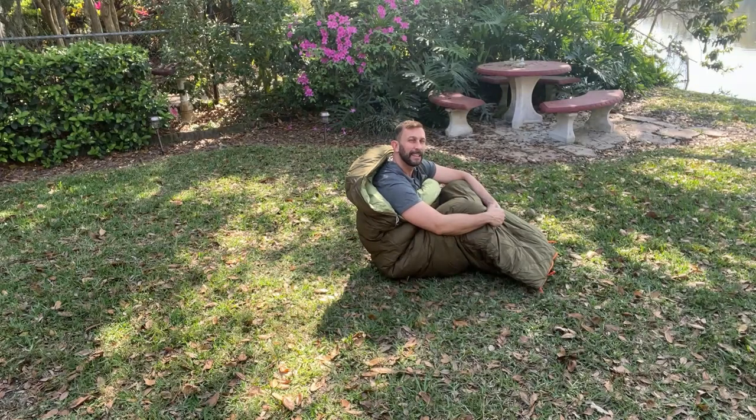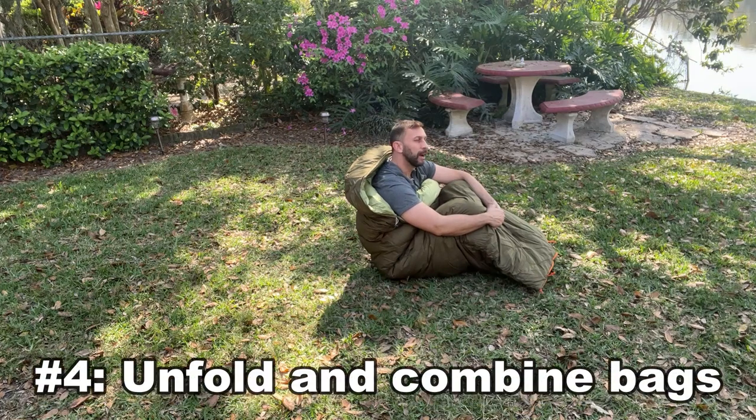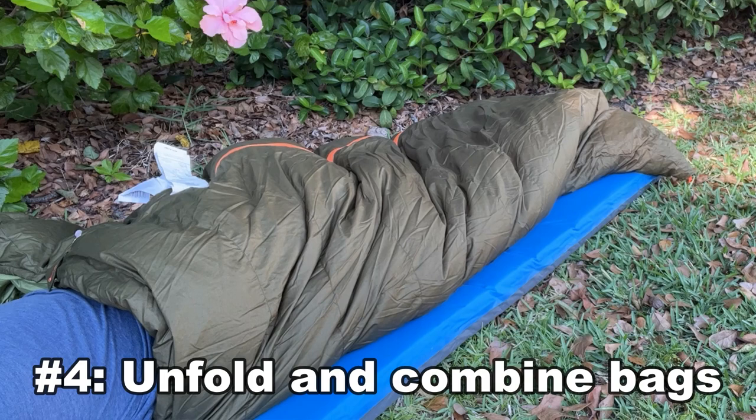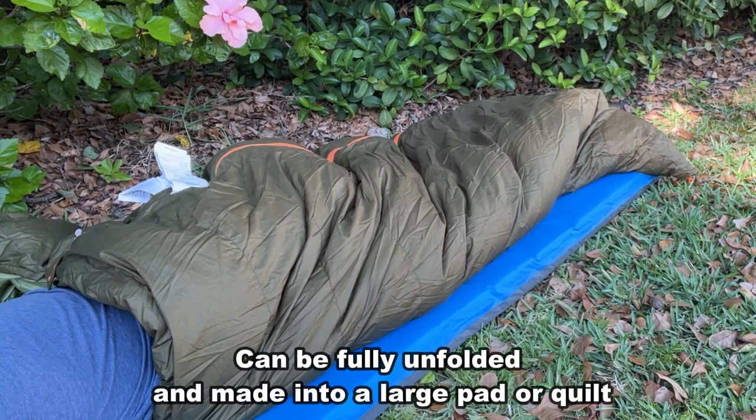On top of that, number four is that I love that you can zip two of them together — you can bunk up with your friend and really have a great time sleeping right next to them. That's fantastic.